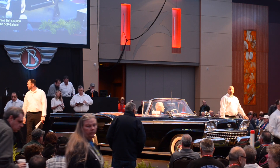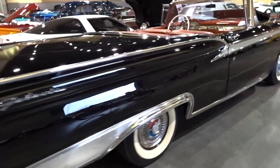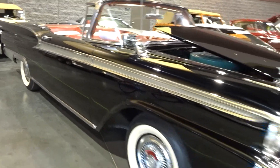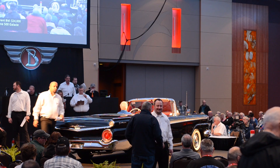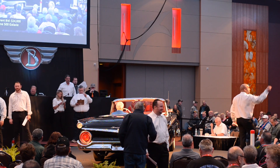Right color — this is a great color. Black with a red interior. This is a convertible. It's got the very desirable 352 cubic inch 300 horsepower engine, automatic transmission, full wheel covers, outside mirrors. This is a dressed-up Galaxie trim level model of the Fairlane 500 with the big 352 cubic inch engine.